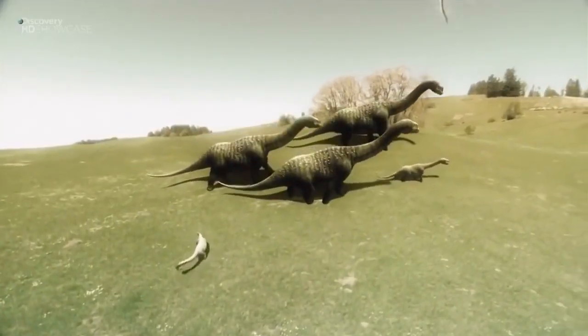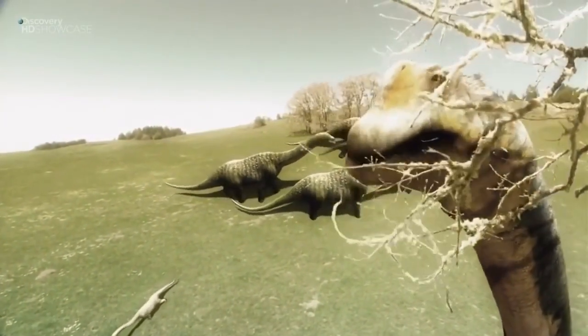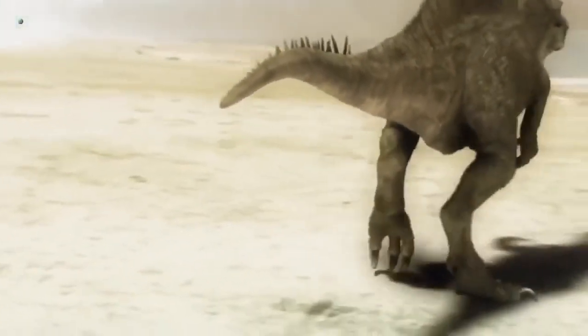Spinosaurus lived in an environment with extremely large plant-eating dinosaurs, which may have been a major food source. But it was competing for this food source against some pretty tough customers. Studying a dinosaur like Spinosaurus is pretty difficult, especially when the first specimen was destroyed and we can't even use those original bones.